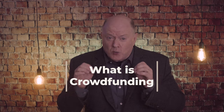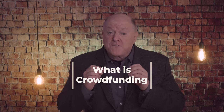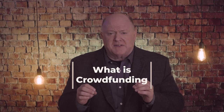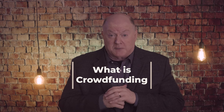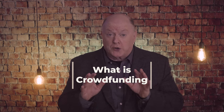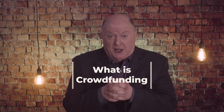Before we delve into the tips, let's take a moment to understand what crowdfunding is and why it's become such a powerful tool for non-profits. Crowdfunding is a fundraising method that involves raising small amounts of money from a large number of people, typically through an online platform. It allows individuals — known as supporters, donors, or partners — to contribute to a cause they believe in, pooling their resources to make a collective impact.